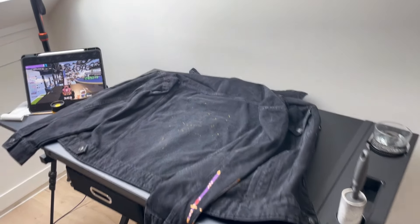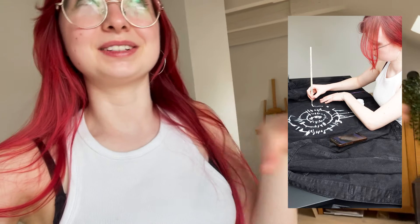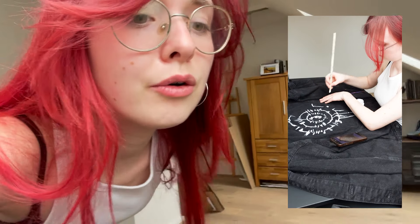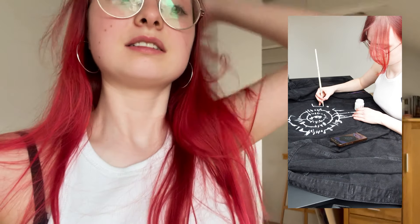Heute ist der erste Tag, wo ich meinen neuen Arbeitsplatz mal nutze. Und hier habt ihr ein bisschen Behind-the-Scenes für meinen Instagram-Content. Ich bin gerade am Gucken und Vorproduzieren, was ich da halt so posten will. Und aktuell male ich eine Jeansjacke. Eigentlich will ich keinen Jeansjacken-Content auf meinem Hauptkanal, aber ich denke, ein Reel zwischendurch wird keinem wehtun – zumal der aktuelle Instagram-Account ja auch so wenig bespielt wird. Und nebenbei läuft natürlich Trackmania, weil ich es absolut liebe. Sie sind gerade auf fast Floor 16.